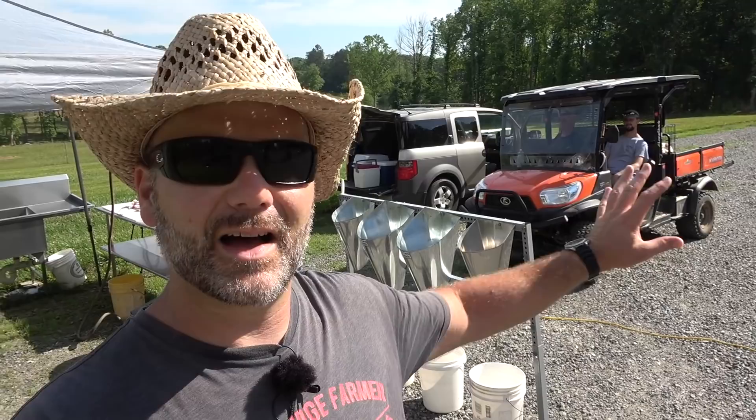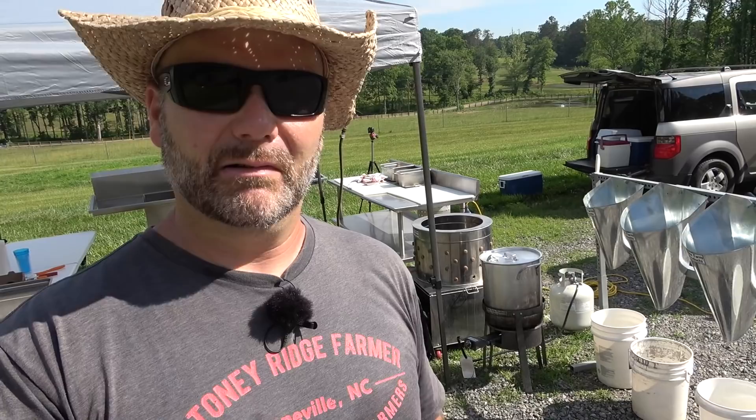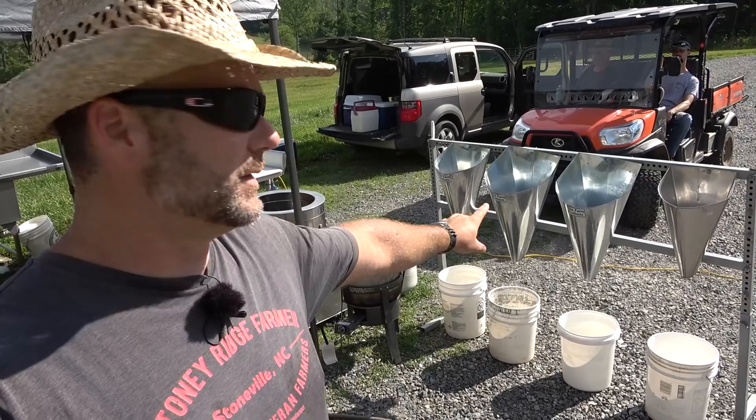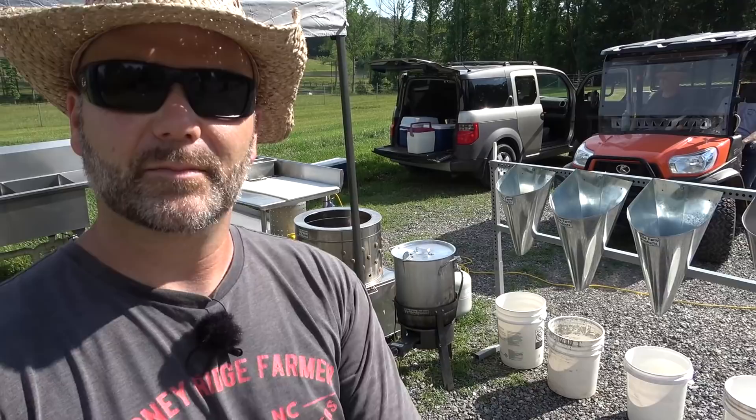For those of you who think that chickens have the cognition to understand that other chickens around them are being processed — if you take a chicken, gut it, and throw the guts into the chicken coop, the other chickens will eat it. They have no idea what's going on. If another chicken were to die in the mobile coop, the other chickens will rapidly consume it. So literally, they have no clue. This is our hugging cone, or killing cone setup. These are cones we drop the birds down in.